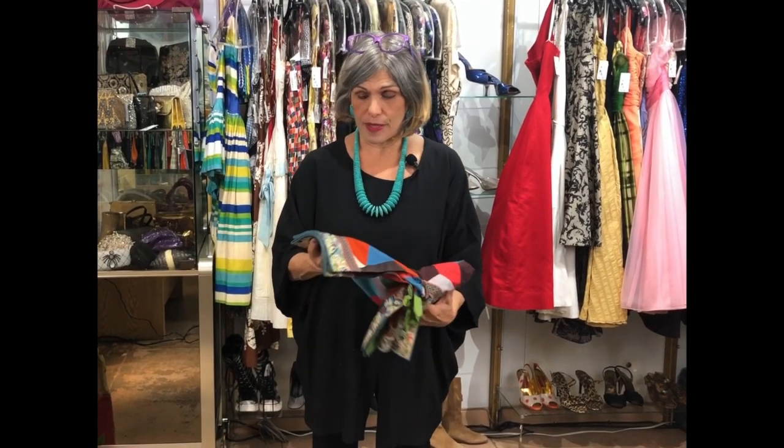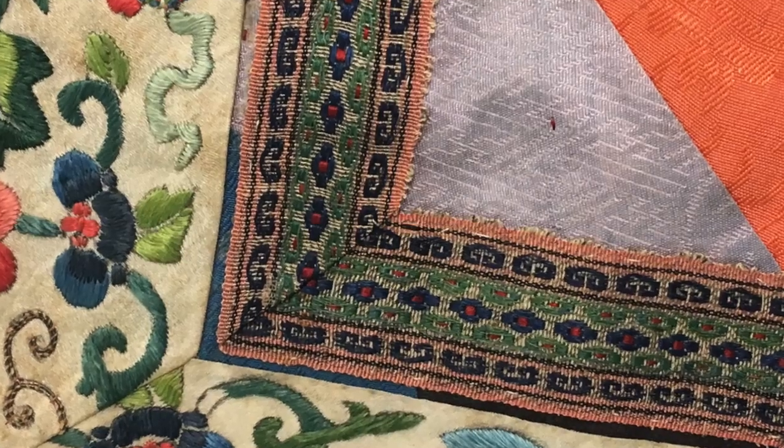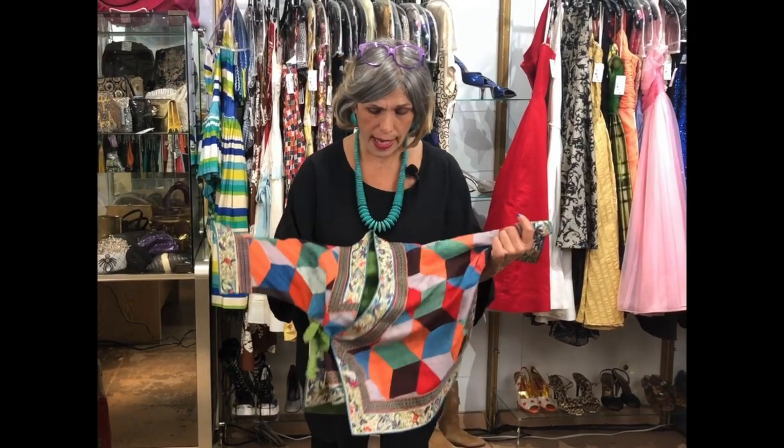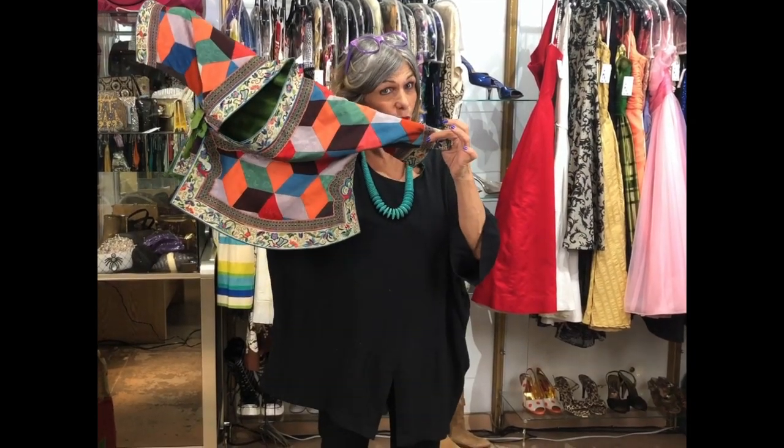This fabulous piece is not just appliqued trapezoids, but it also has the most beautiful hand embroidery border on both the cuff and around the neckline. So that's it for this week's show-off.